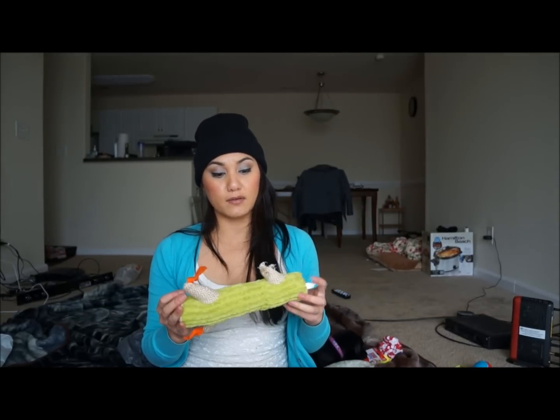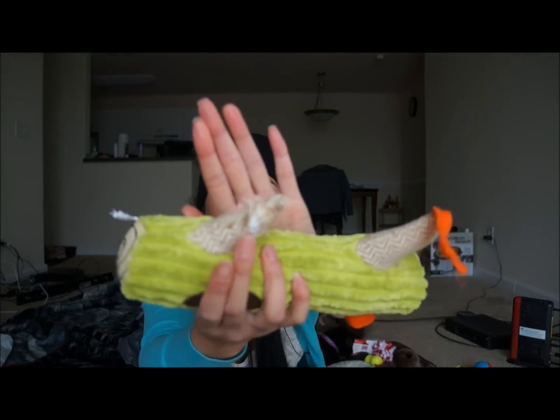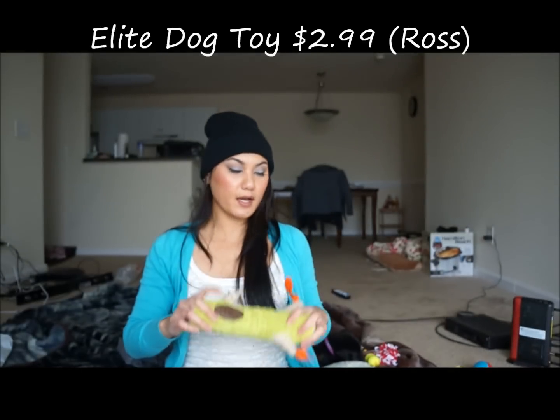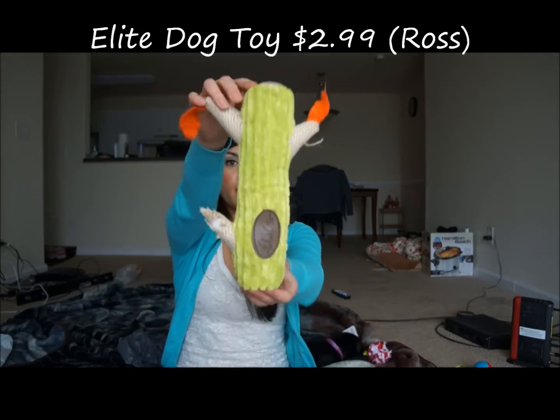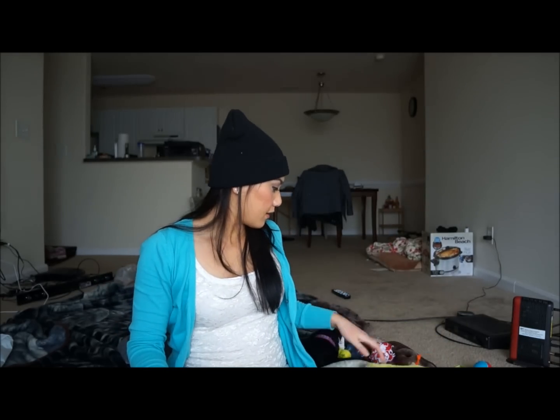Another toy we got — we just got this yesterday and he's already tearing it up. As you can see, the yarn is kind of spread out a little bit. We got this from Ross; it was $2.99. It has a little squeaker and it looks like a tree with leaves on the side. He's been having a kick out of that.